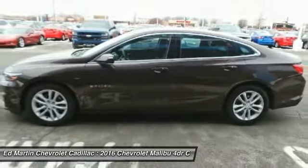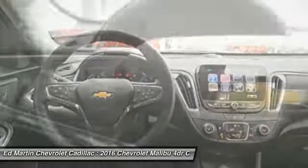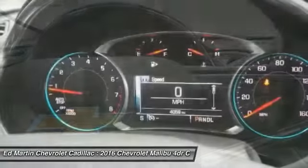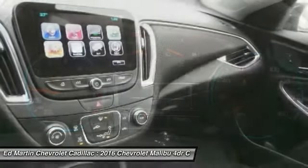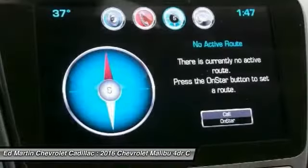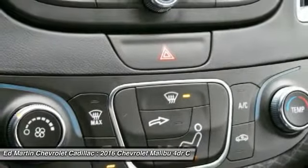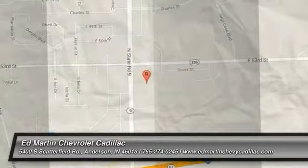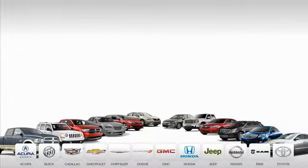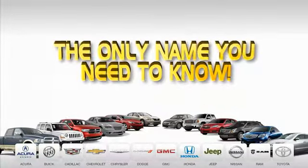If you like it online, you'll love it in your driveway. Take it for a spin today. 9 convenient locations, 12 top-selling brands, and over 4,000 new and used cars and trucks online at edmartin.com. Ed Martin is the only name you need.